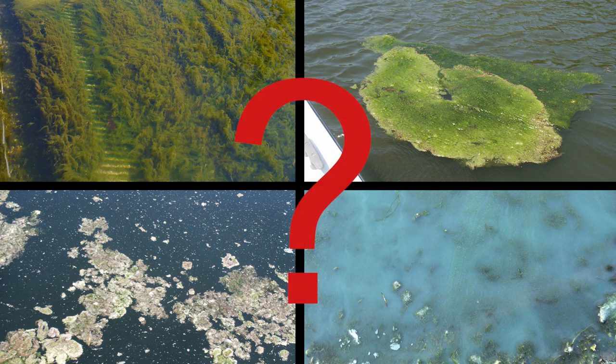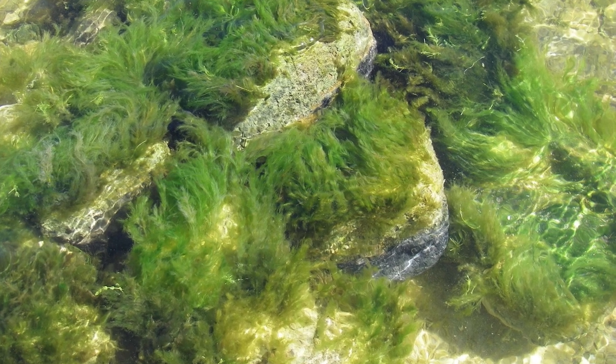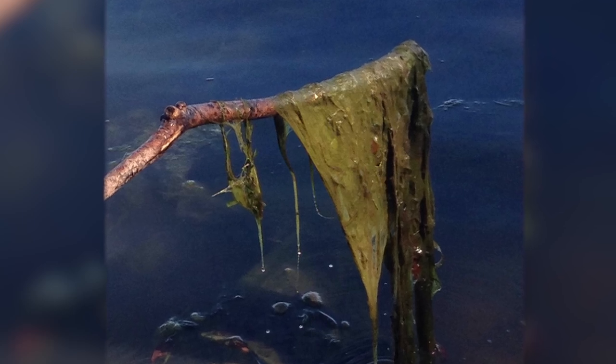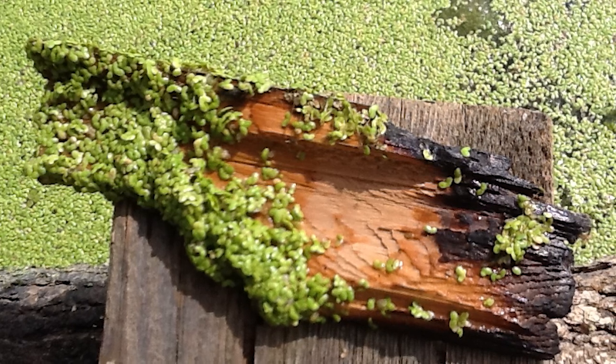But do you know what it most commonly looks like? Here are a few clues. If you see anything that sticks to rocks, plants, or the bottom of the lake, or if you can pick it up with a stick, it's not cyanobacteria. If you can see that it has separate leaves, it's not cyanobacteria either.